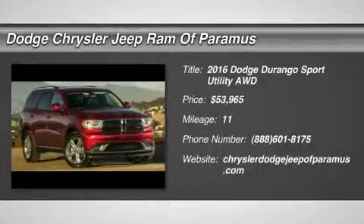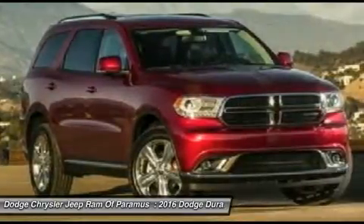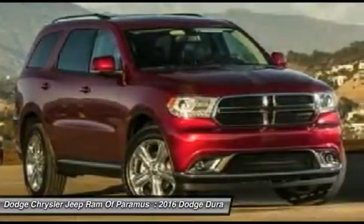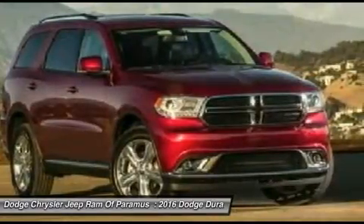2016 Durango. The Durango allows you and your family to travel in style and comfort while towing your camper or boat. It offers more interior room and towing capability than most midsize SUVs and has an available third row of seating.